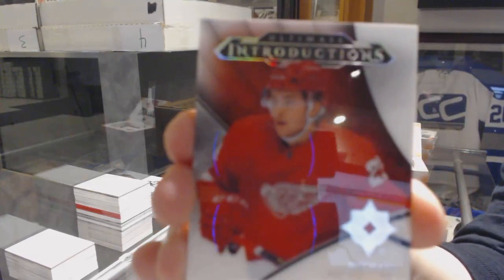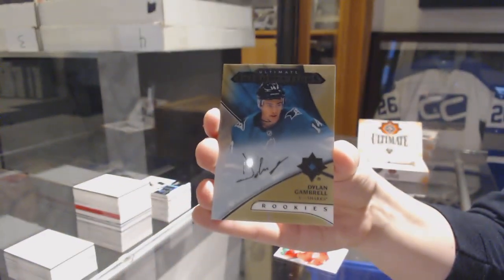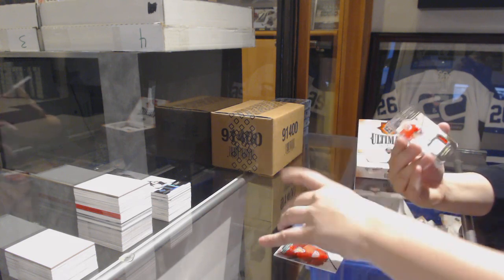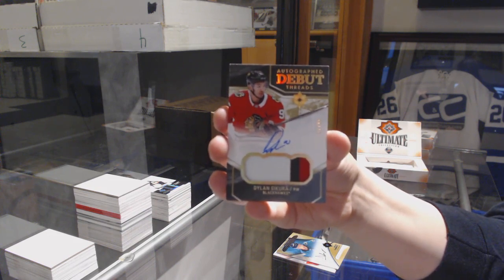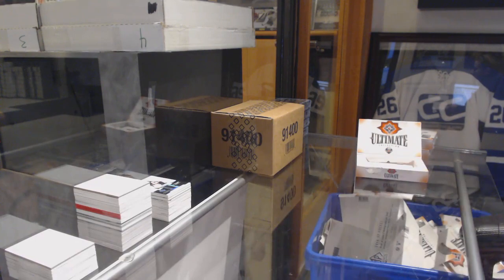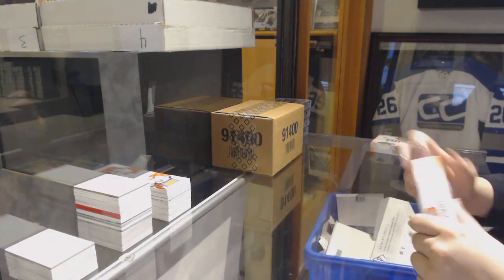We've got an introduction for the Detroit Red Wings, Michael Rasmussen. Introductions auto for the San Jose Sharks, Dylan Gambrell. Autographed Debut Threads patch auto, number 99, for the Chicago Blackhawks, Dylan Sikura. And a rookie jersey of Michael Dal Colle, number to 299, for the Islanders.